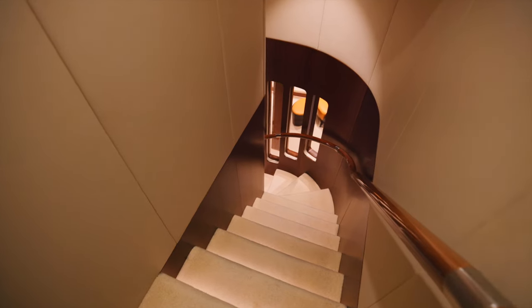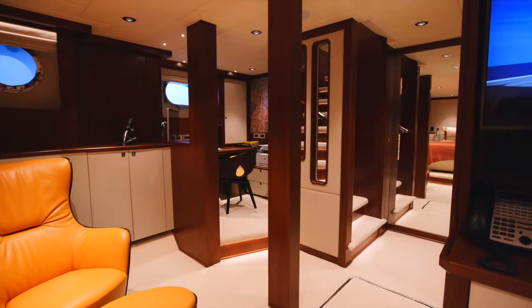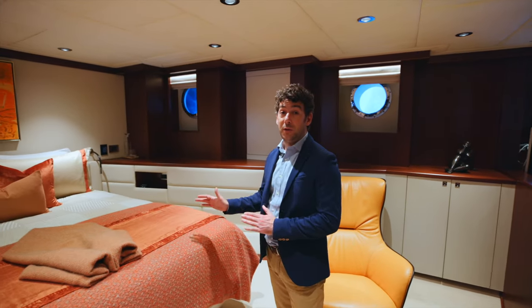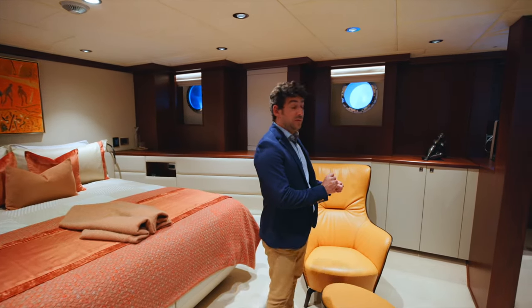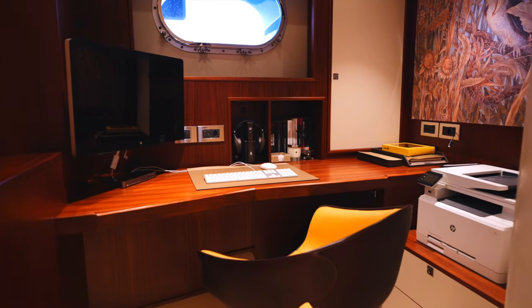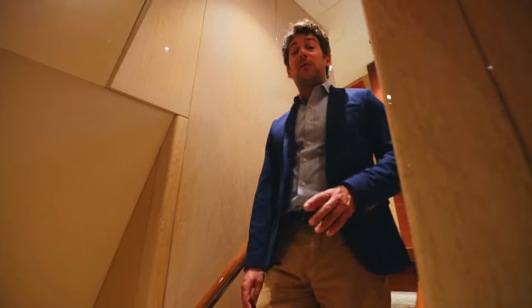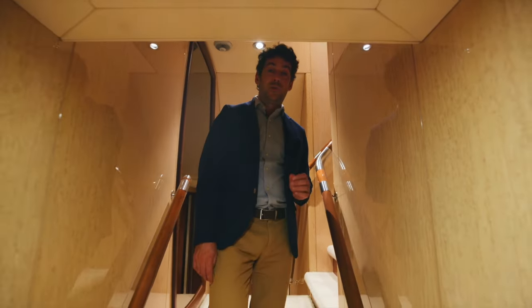Now we're heading towards the second master cabin, which is down below. We don't have crew forward; we have two staircases on board. This is the second master of the owner's apartment — look at how beautifully designed this cabin is forward on the super yacht. The bed opens up and splits so you can have two guests. You have a beautiful lounge and an office as well. There are four guest cabins with four independent heads, each with its own color scheme, design, and beautiful artwork.